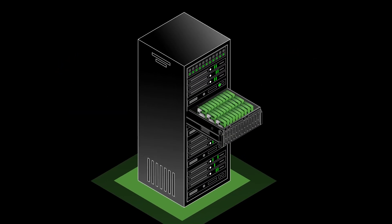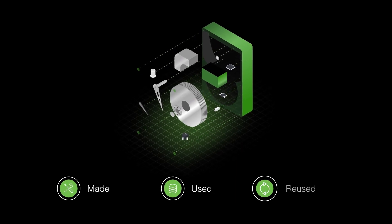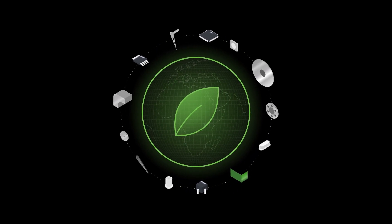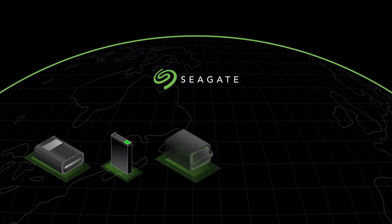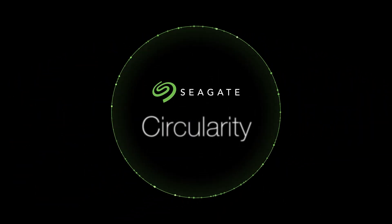When it comes to the hard drive, we know them inside and out — how they're made, how they're used, and how they can be reused. Knowing how to reuse is key to reducing our impact on the planet. Because to us, it's not just about delivering great products. It's about doing right by our planet and our communities in the process. That's where circularity comes in.